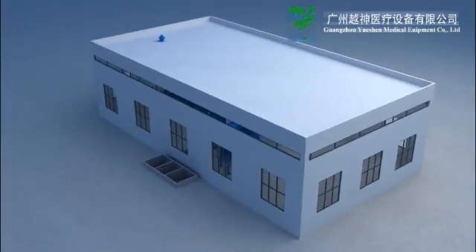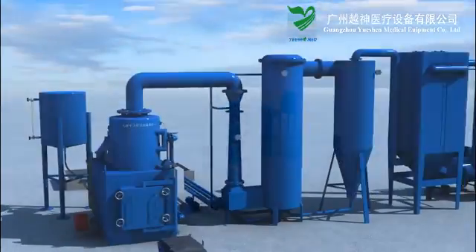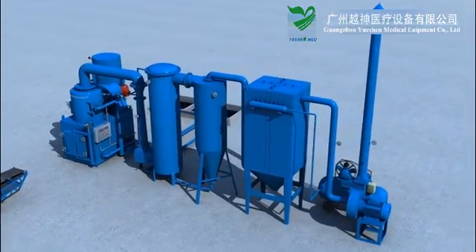YGF series magical waste incinerator achieves high burning efficiency and international standards of exhaust treatment. The following describes the technological process.